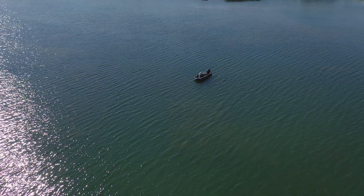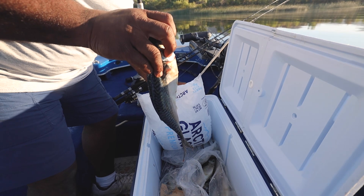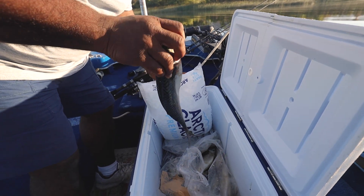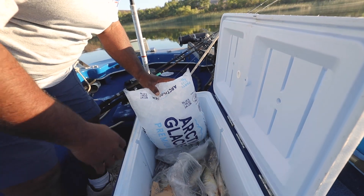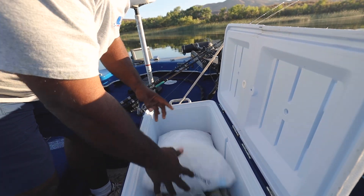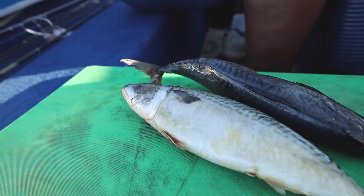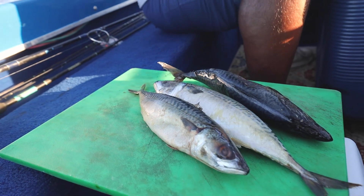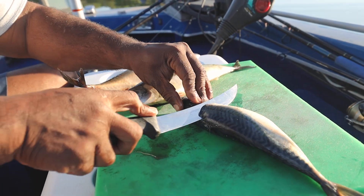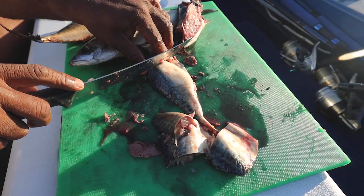Now I'm getting ready to prepare my mackerel — these are all fresh mackerel. I don't have to put anything on it, I just take the mackerel as is, fillet it, and put it out there for bait. I keep ice on my mackerel to keep it from getting mushy. When you have nice fresh mackerel, the oils from the mackerel are what's going to attract the fish.